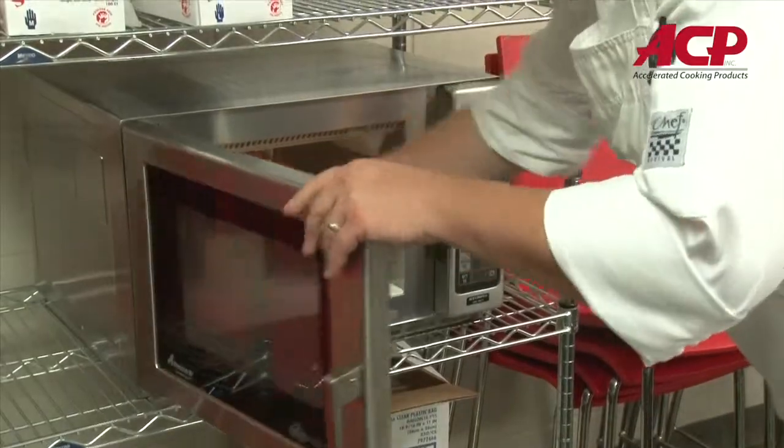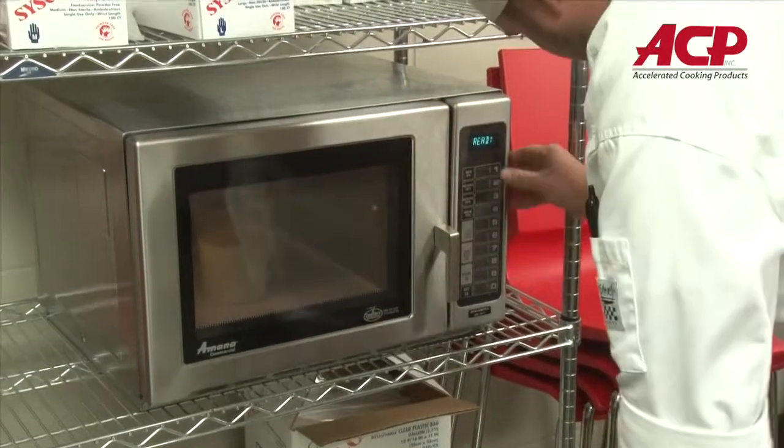The MXB22 oven has done wonders for our speed of service during our rush hours. We use it primarily since we do scratch baking all the time. It's mostly for smaller tasks like heating individual ingredients.